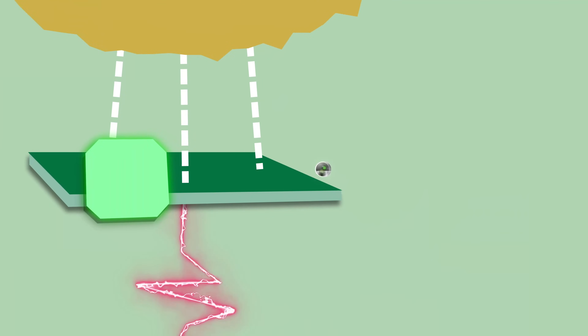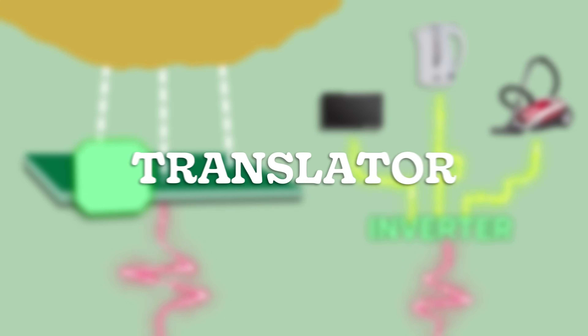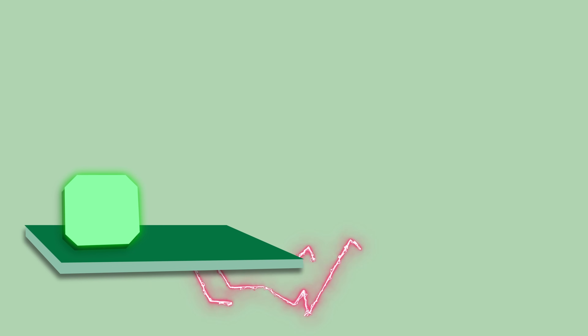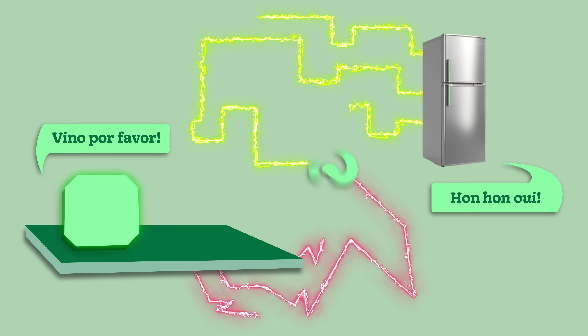Enter the inverter. The inverter's job is basically to convert that DC power into AC power. Think of it like a translator — if your solar panel is speaking Spanish and your refrigerator is speaking French, then the inverter is like the Duolingo bird, only slightly less annoying. The inverter converts that raw energy off the roof into a more stable, usable form for your lights, appliances and electronics. Without an inverter, your solar system would not be very useful at all.